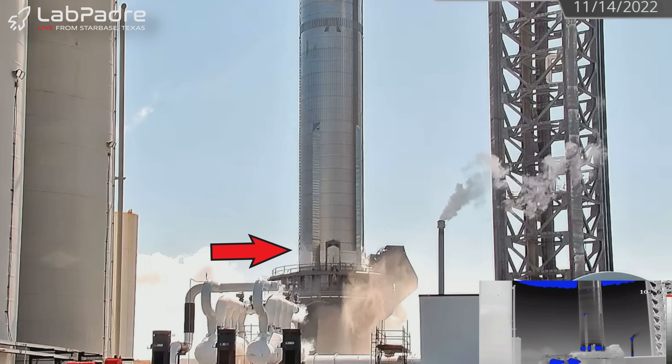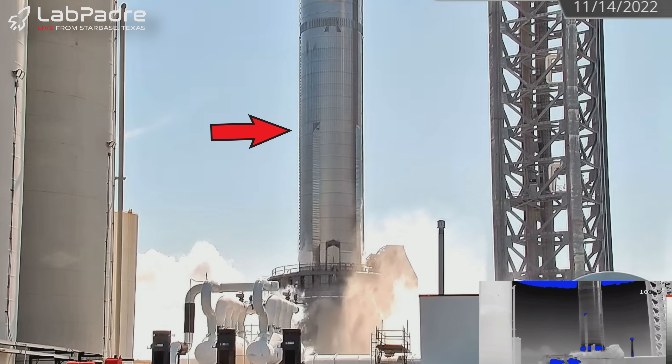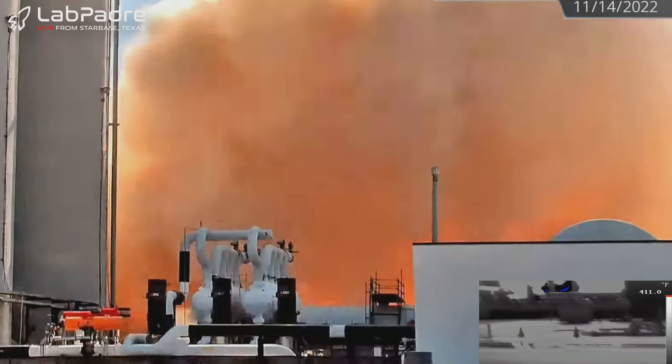Without doing any math, we can say with relative certainty that if SpaceX fills the liquid oxygen tanks so they're about halfway full and then performs a 33-engine static fire test, there will actually be less upwards force on those clamps than there was during the 14-engine static fire test.